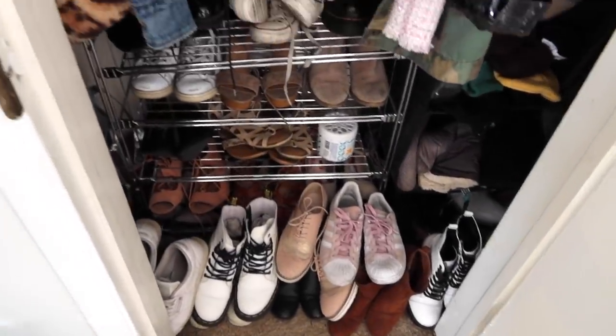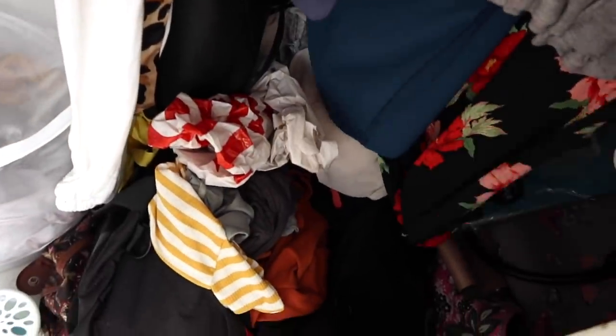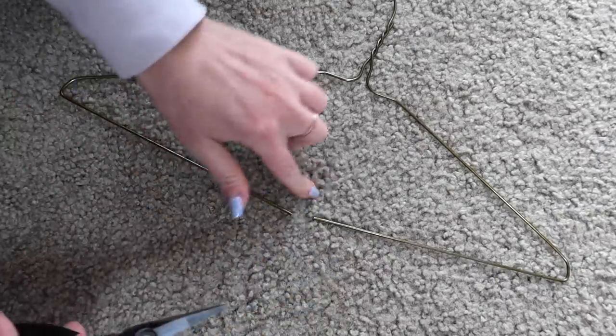I cannot stand how they're all on top of each other. It's just so much crap on the floor. Cut my carpet.